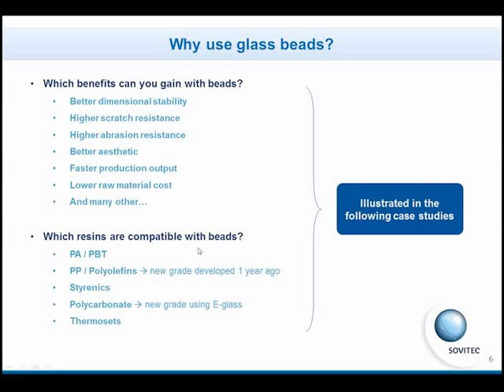These benefits, thanks to the coupling agent developed by Sovitec, are possible in the classic colorizing, such as polyamide, PBT, PP, tyrannic, polycarbonate, thermosets, and, as I told you, PP and polycarbonate are new developments.